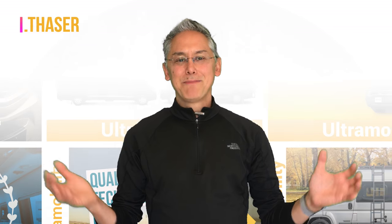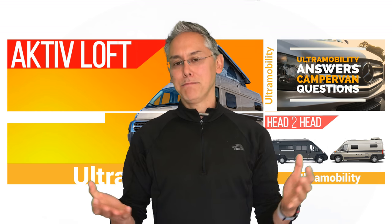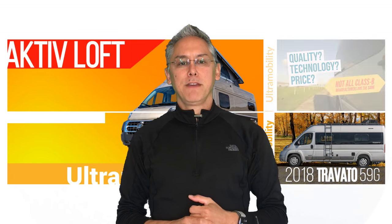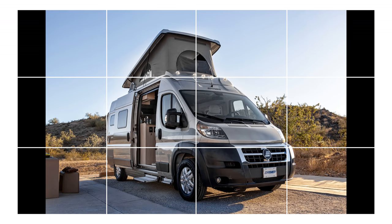Hi everyone, I'm Neil Balthaser and welcome to Ultra Mobility, the channel where you vote for the RVs that you want to see reviewed and compared. Before we pop into the van and experience all that loft goodness, let's have a look at the exterior and go over some chassis specs.